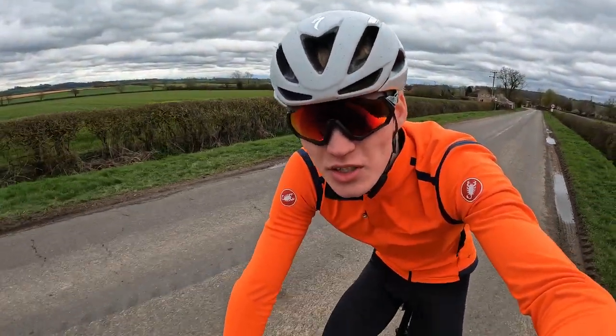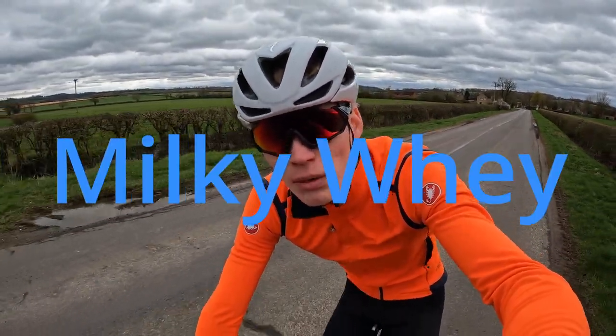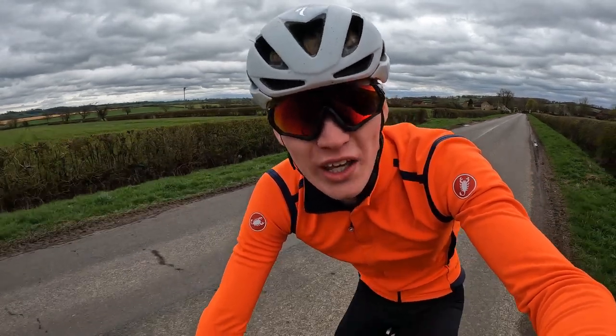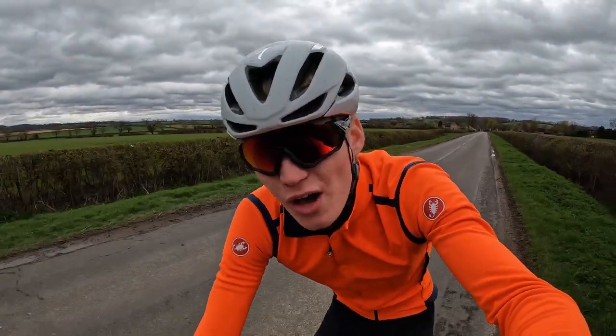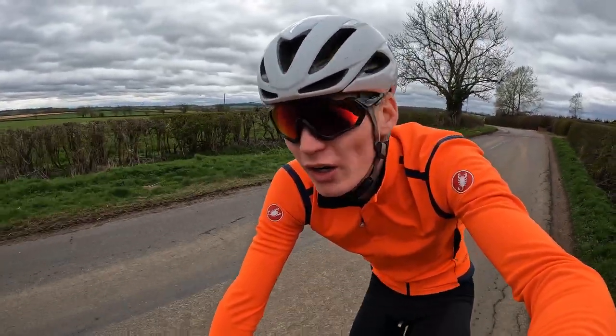Hello, it's the cycling triathlete. Today we're going on a journey to the Milky Way — spelt like this. Unfortunately I don't have enough watts to get to outer space, so we're going to have to settle for the cafe slash farm. I thought I'd scout it out today because it'd be a nice pit stop on longer rides.